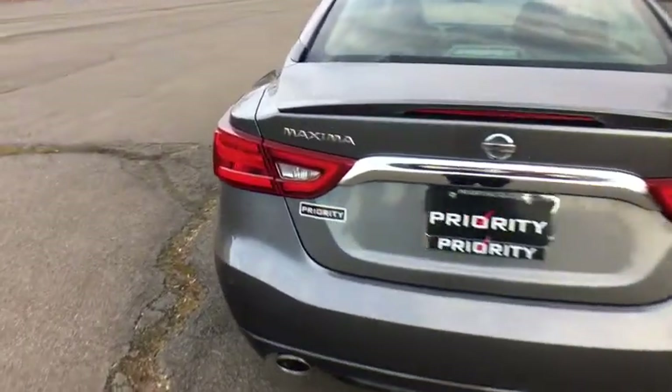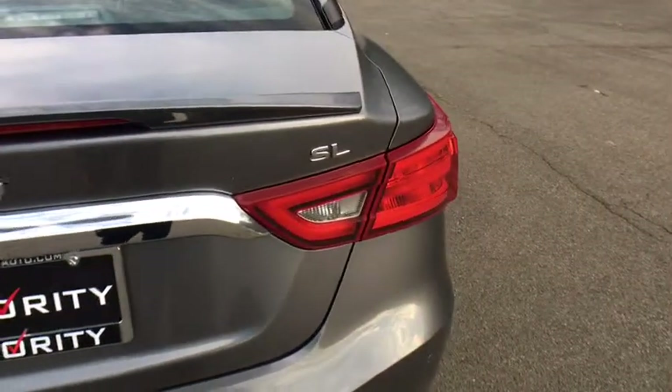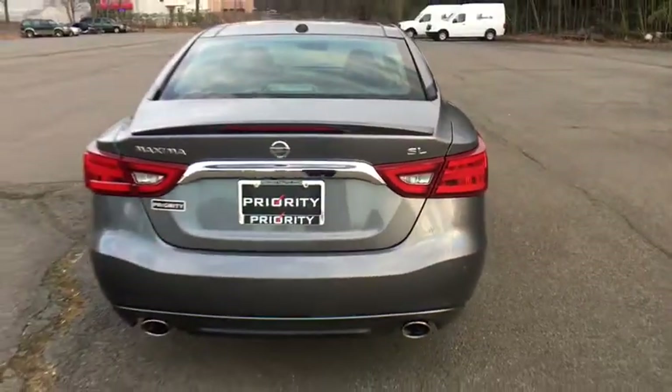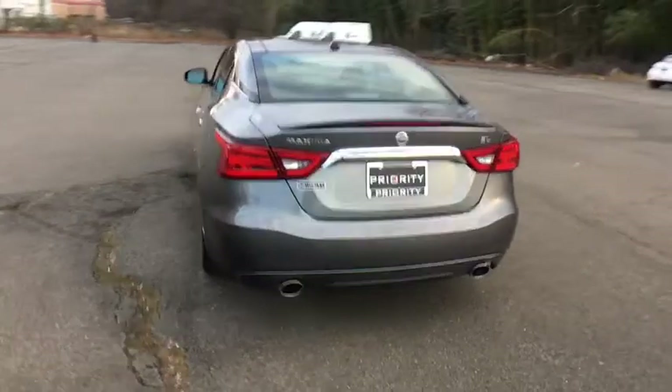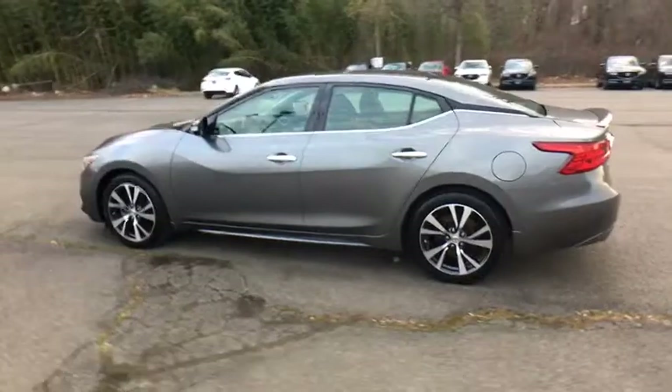This vehicle has less than 30,000 miles. Here are some of this vehicle's great options: traction control, navigation system, power passenger seat, dual airbags, power steering, alloy wheels, cruise control, four-wheel disc brakes.